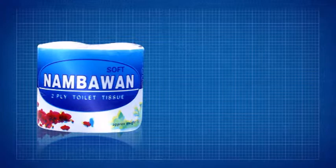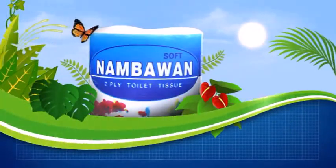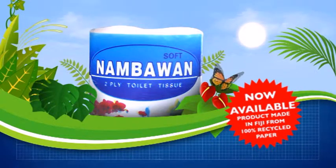Number One Toilet Tissues are made from 100% recycled paper. Soft and durable, it's perfect for you and helpful for the environment. Plus, it's 100% locally made. So buying Number One Toilet Tissues means supporting PG-made products.